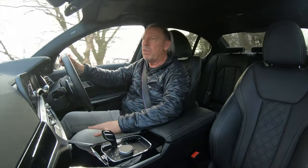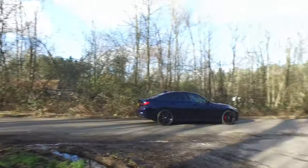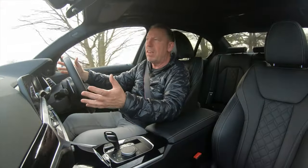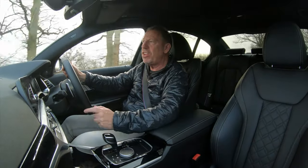Can it cut the mustard with those cars? Well, we need to find out. The only way we're going to do that is to get this car back to Player HQ, have a look around it, get in the back for the passengers, see how much space is in the boot, talk about the engine and gearbox configurations, and let you know what we think of this new M340i from BMW.